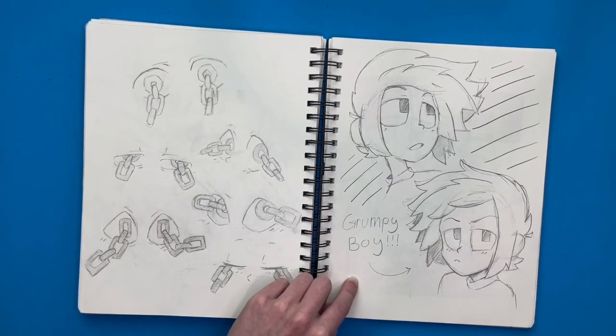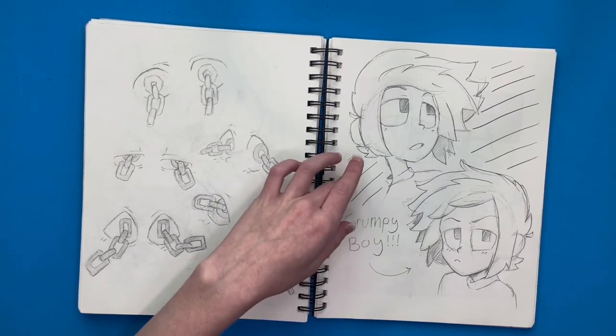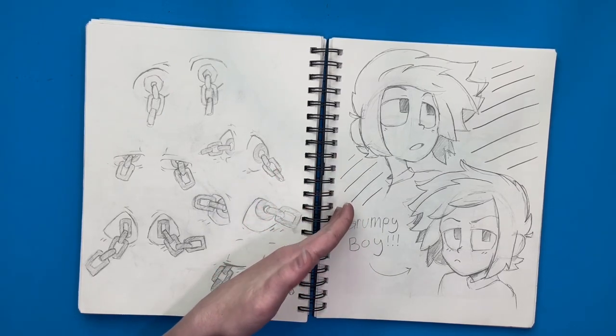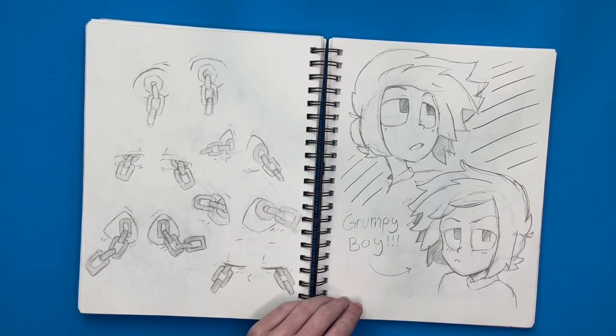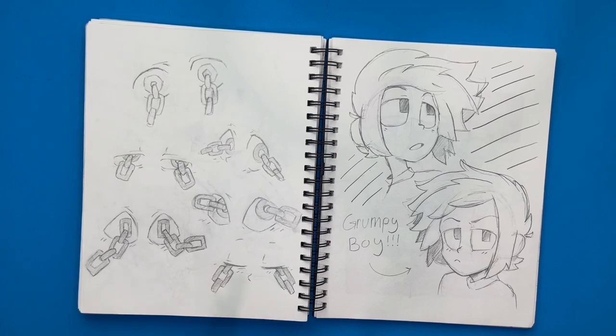Then over here I drew a grumpy boy with hair in the classic anime upward spiky style — you know, where all the anime boys have up spiky hair.